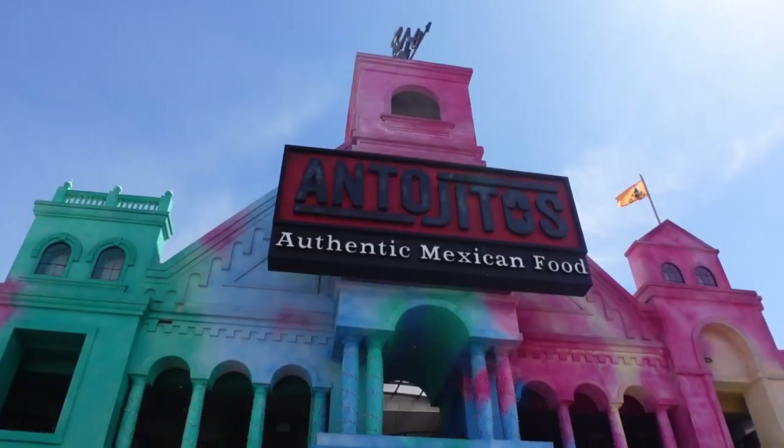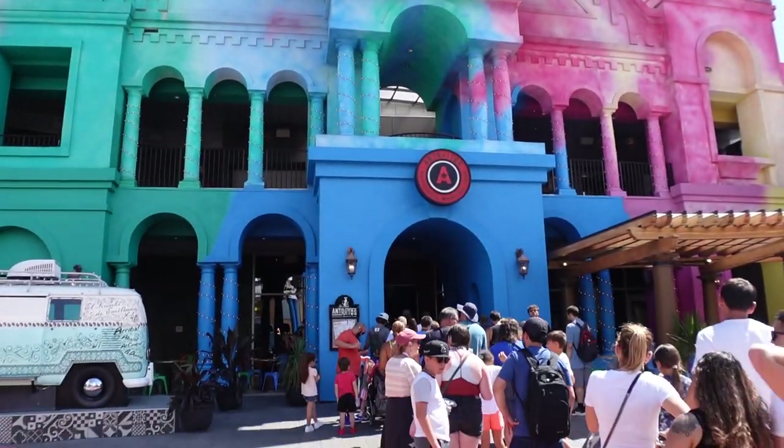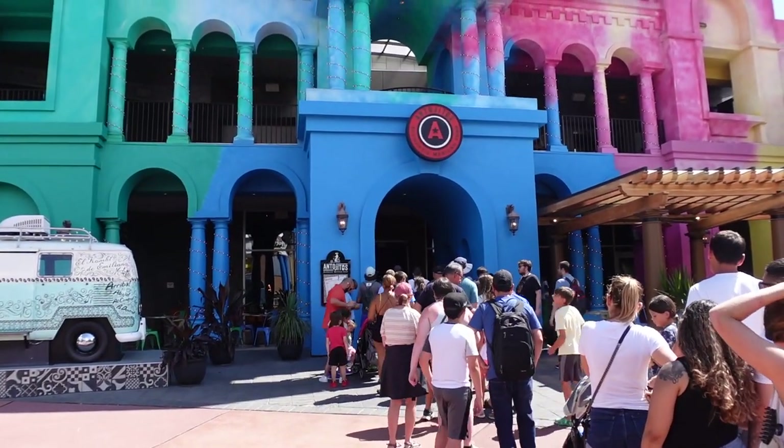This is the Mexican restaurant here at CityWalk. It is on the second level, right by Margaritaville. It is dinner only right now — open from 4 to 12 a.m. I have got a dinner reservation for right at 4 o'clock when the place opens up. It is a little busy, but I'm excited to get inside, get my table, and check out this very interesting-looking restaurant.